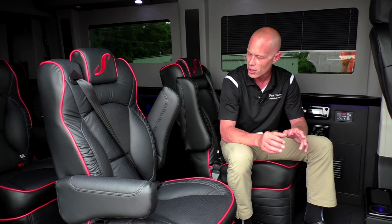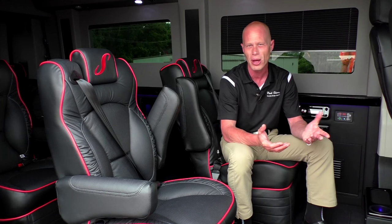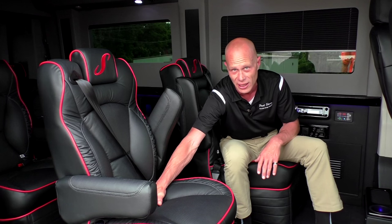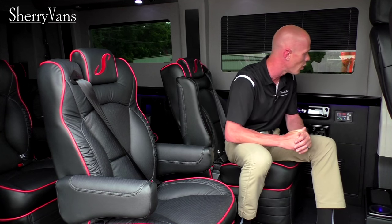The most asked question I get about these chairs is how does the seat belt work. As you can see right here, the seat belt is incorporated right into the corner of the chair, so no matter which way you're facing, you're safe and secure at all times. And for all the mothers out there concerned about child seats, we do have the anchor hooks down here and also on the back to lock down any child seat — not a problem.